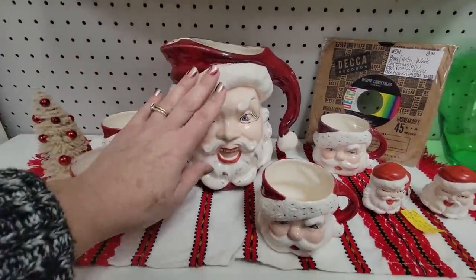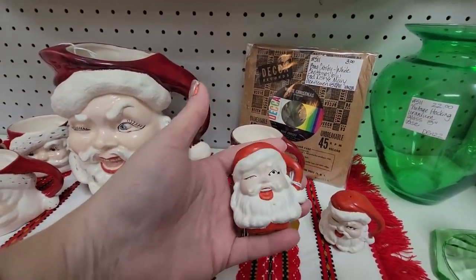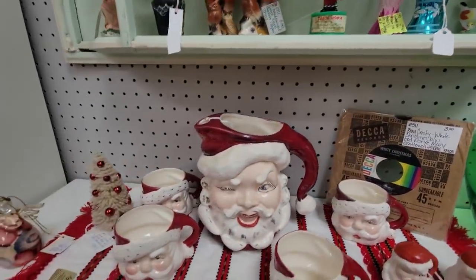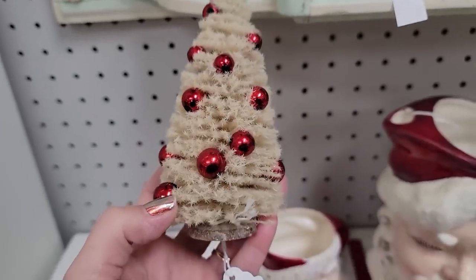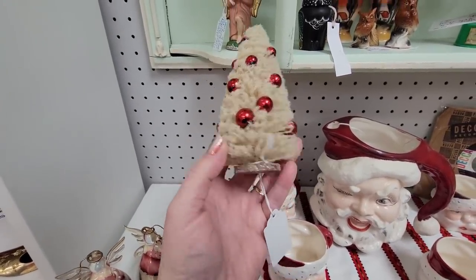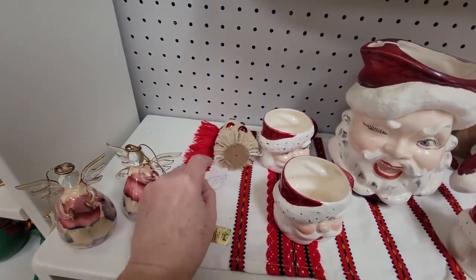Oh I love those. I think I already have those but — this is an OG bottle brush tree with the mercury beads on it. That's a good one. It is — sixteen dollars.